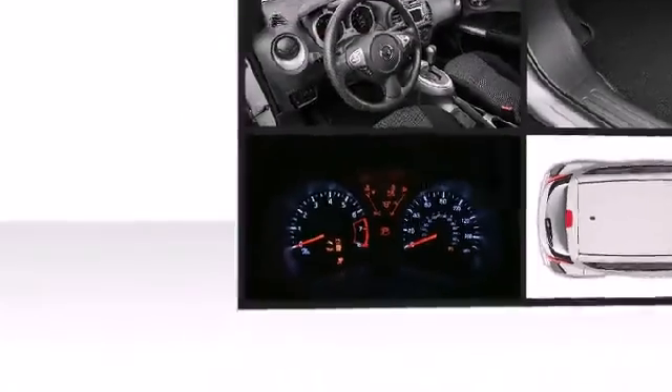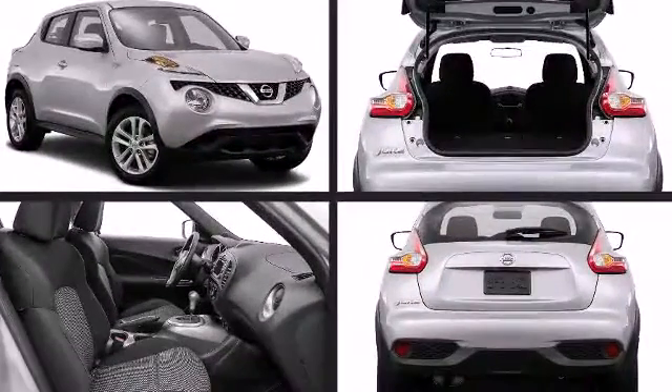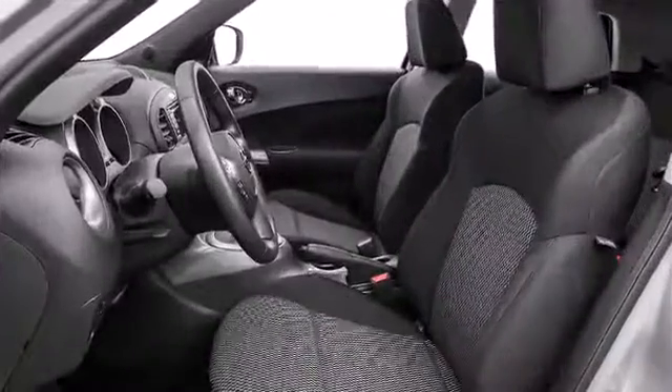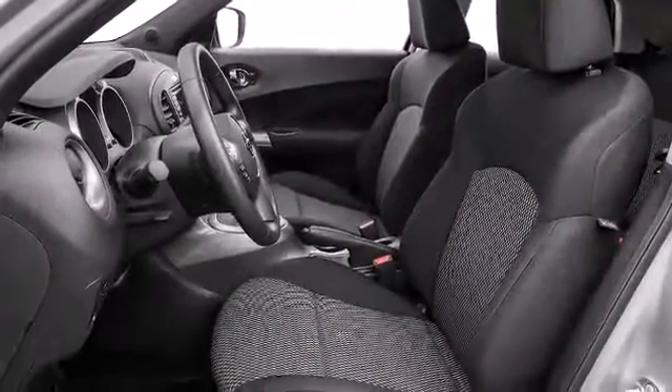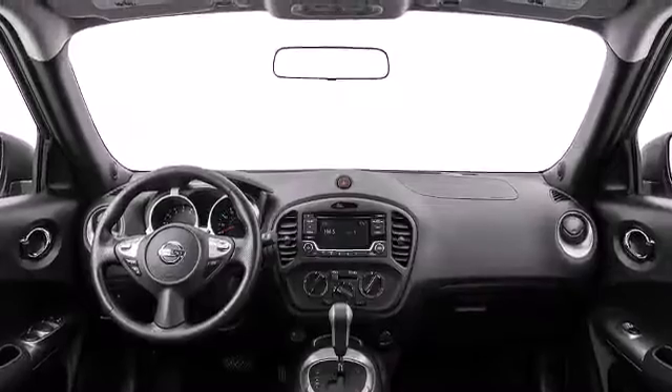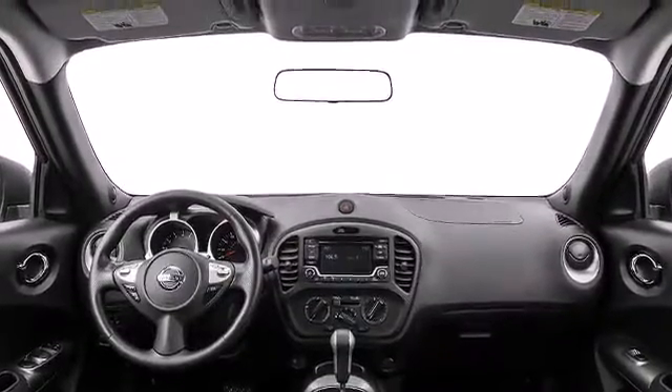All of the premium features expected of a Nissan are offered, including a tachometer, air conditioning, and remote keyless entry. Bluetooth hands-free phone system and available hands-free text messaging assistant make communications in your Nissan Juke more safe and simple.